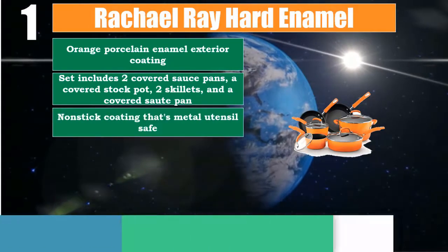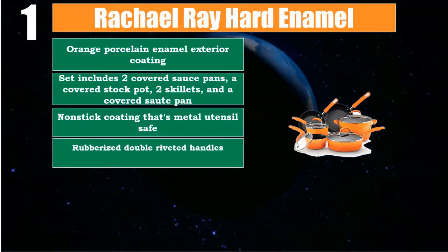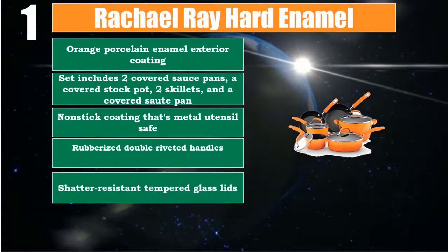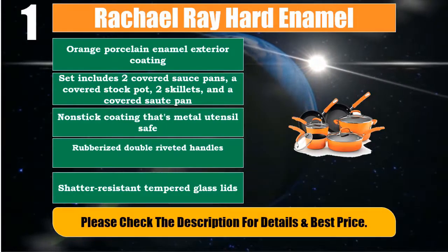Non-stick coating that's metal utensil safe. Rubberized double riveted handles. Shatter resistant tempered glass lids. Please check the description for details and best price.